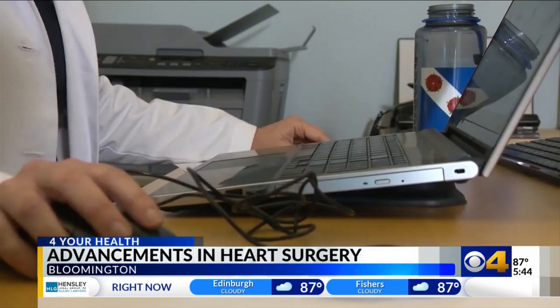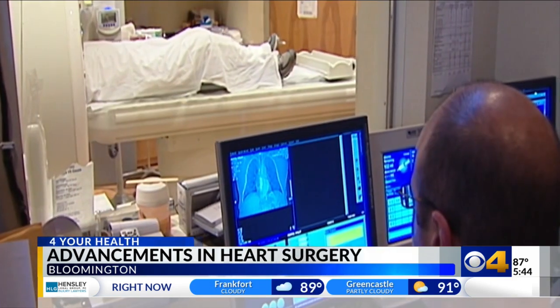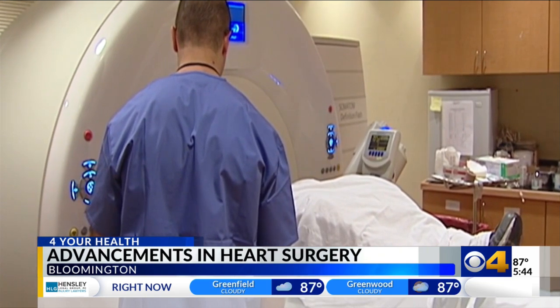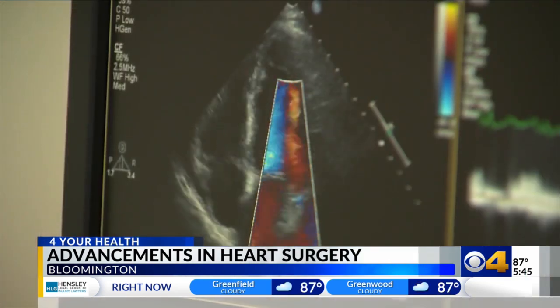That's why doctors take CT scans to get a map of the veins before the process starts. But once they get in, it's difficult to tell if they've made a mistake until it's too late.